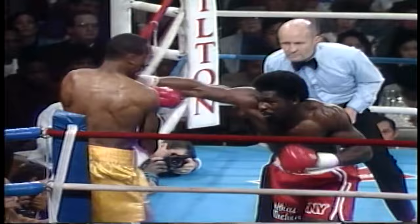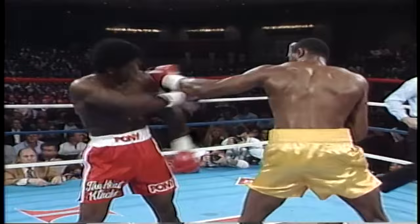Good combination by Kinchin, right hand on the end of it that landed. Hearns' plan was to come out firing. He did that in round one, not wanting to give the opportunity to Kinchin to duplicate the feat of Barkley.